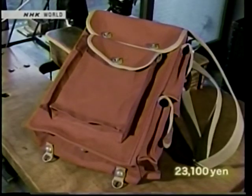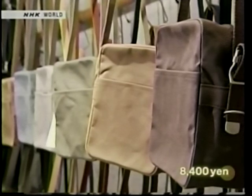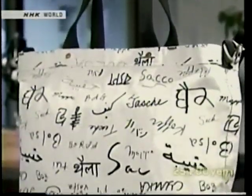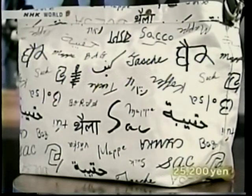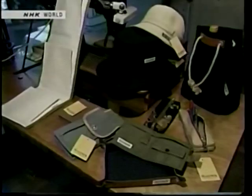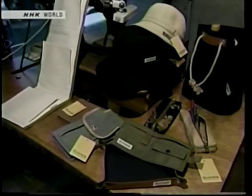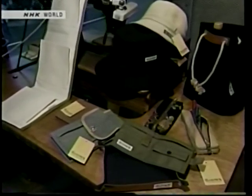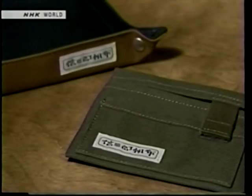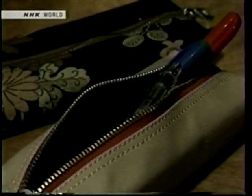They devote themselves to creating new designs using the same careful methods and emphasizing ease of use. People on a New York street were asked to write the word bag in their own language for the novel design on one handbag. Ichizawa Shinzaburo Hanpu not only produces bags, but also hats, aprons, wallets, pencil cases, and other canvas products.